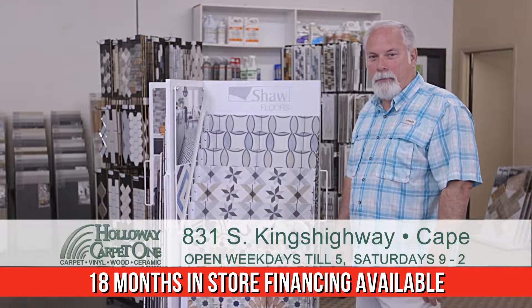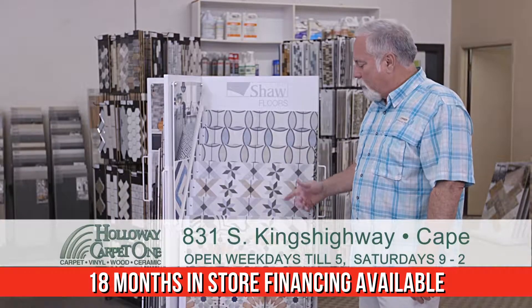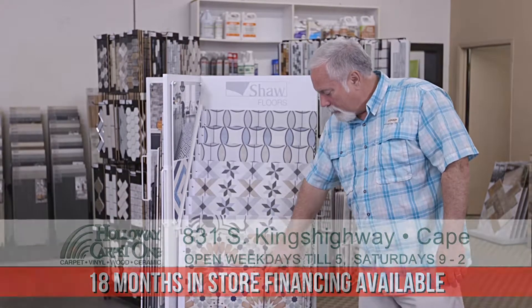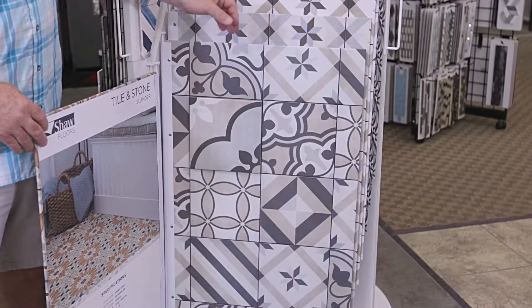Hi, Lance Holloway, Holloway Carpet One. Just wanted to show you a few items that we've just got in. This is a product from Shaw — the pattern tiles that are really popular right now. They got some really neat looking products here.